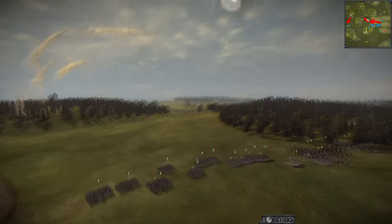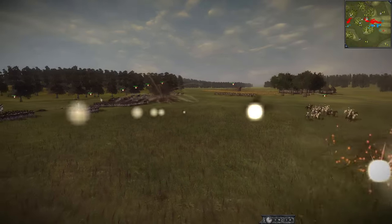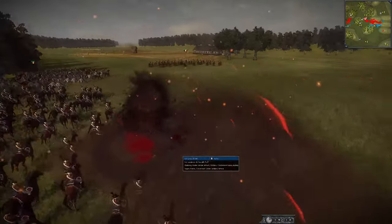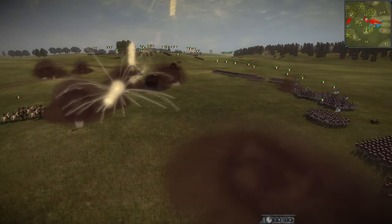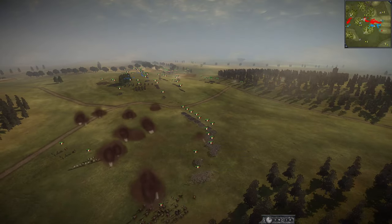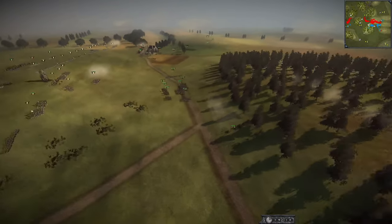Here come the mortars! That was a nice solid shot hitting some cavalry units. But you can see the spread of artillery is actually not that great, and if the French push up close enough that mortar will not actually be able to do a whole lot.